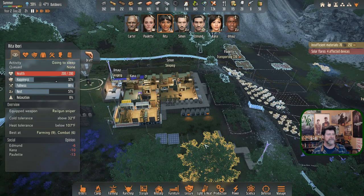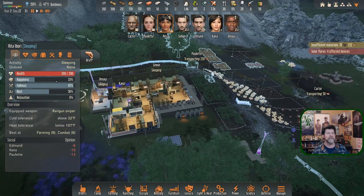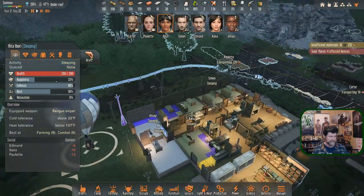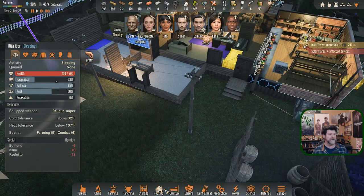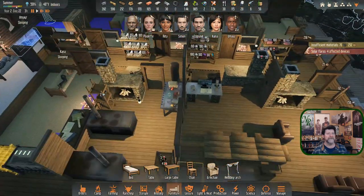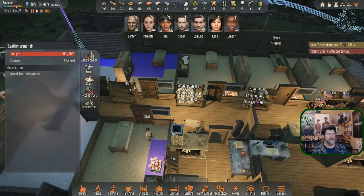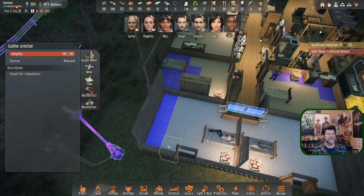Edmund did superior to what Rita did - she only brought back a small amount of scrap metal. Carter is slowly bringing things in. He needs coffee. Omir and everyone are sound asleep. What do we do to make these rooms look better? There's not a lot of decor in this game. You can drop in armchairs but it's nicer when they're sitting out together - there's a chance of having a conversation. Giving them their own armchair in their room isn't ideal.